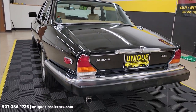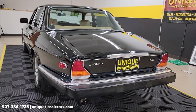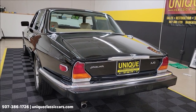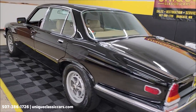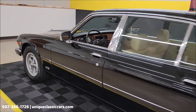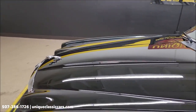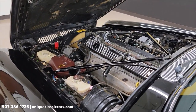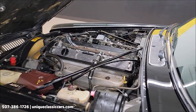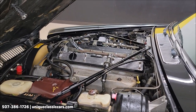Nothing crazy exhaust-wise — pretty stock sounding. Let's get this hood open and check out the engine bay. There it is: inline six, dual overhead cam, 4.2 liter. Again, power steering, power brakes — and remember I mentioned the A/C was inoperative.